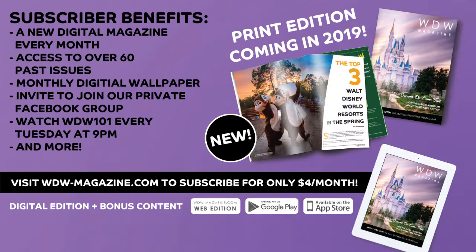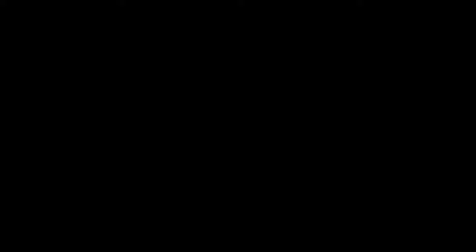Tatiana and I take turns hosting that event and it's for subscribers only, so if you're not a subscriber, go to wdw-magazine.com and get your subscription — you can start right today, it's four dollars a month. With that you get to come watch us on Tuesday nights and we talk about stuff in the issue, seasonal events at WDW, and we answer lots of questions. But now we have a sponsor and they are Expedition Roasters, and if you know anything about me and Tatiana, it's that we love coffee almost as much as we love Disney.